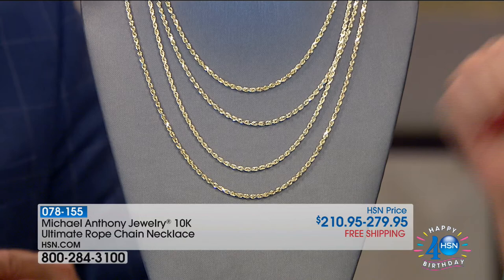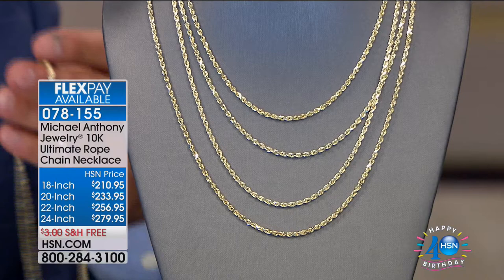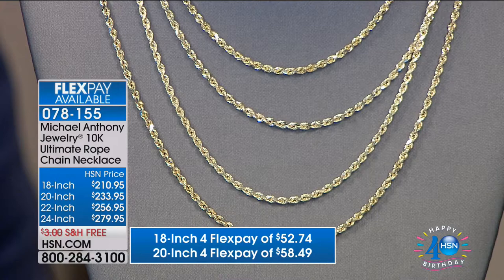I'm glad I'm doing the kickoff of his big birthday celebration event. Now, if you are looking for a big rope, this is a three-millimeter heavy duty rope, and we are doing this at the most incredible price. On top of that, we're doing free shipping and four flex pays, or five using the HSN charge card.